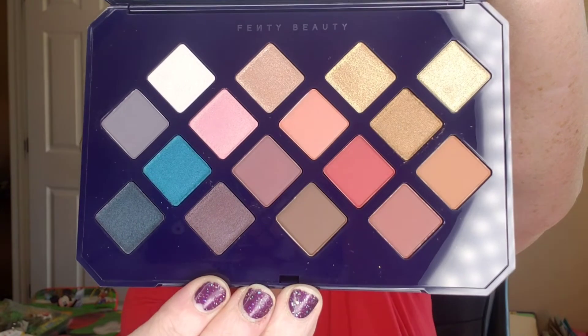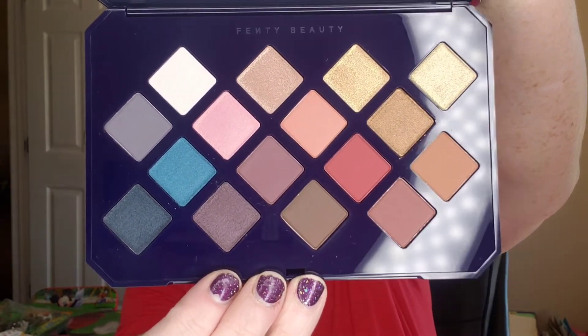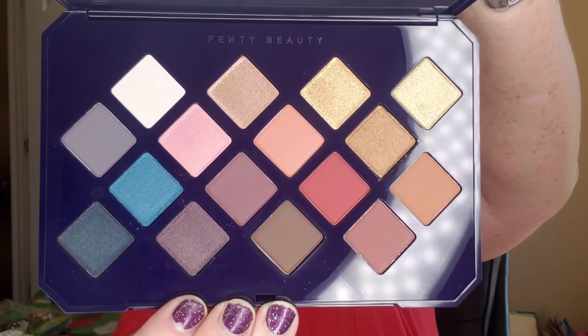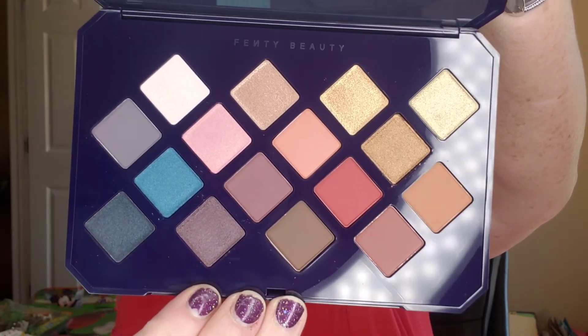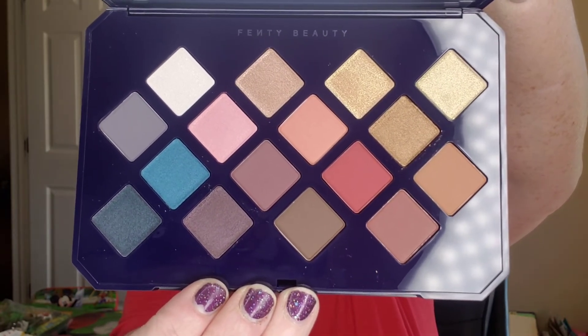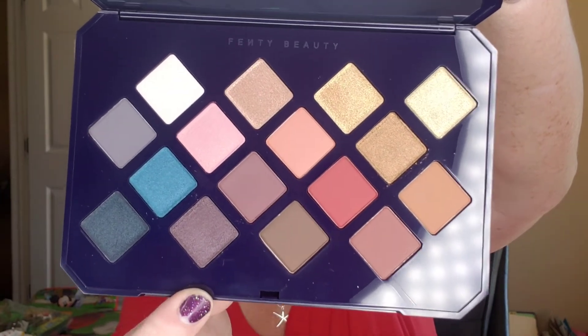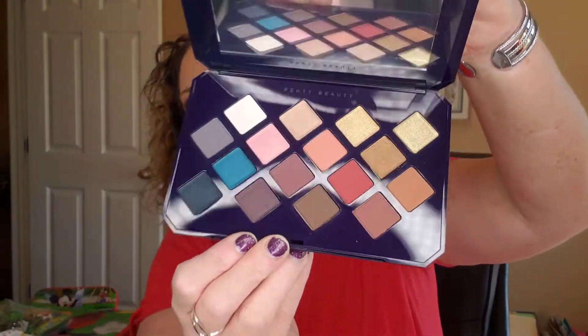Very pretty — I love these colors. It's a very pretty palette, I think. I've heard mixed reviews about blendability and things like that for this palette, so I'm not sure if this is one I'm going to keep. I've got a ton of palettes right now and I'm trying to kind of declutter. I'm going to hold off on swatching and decide what I want to do with this palette.